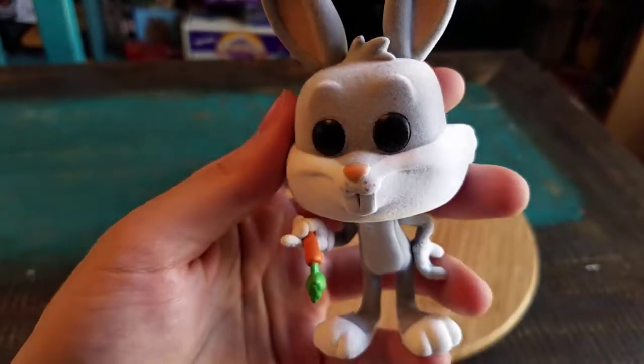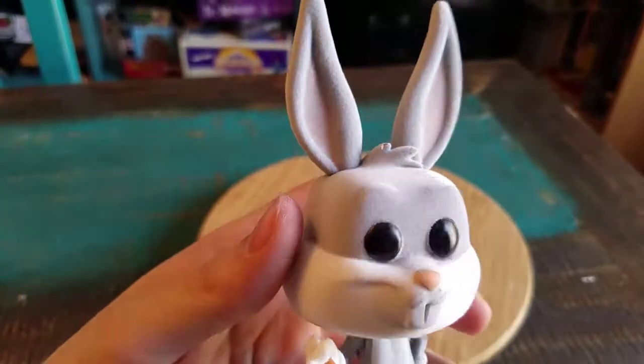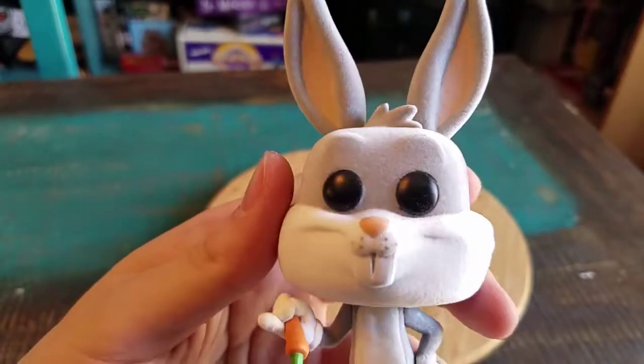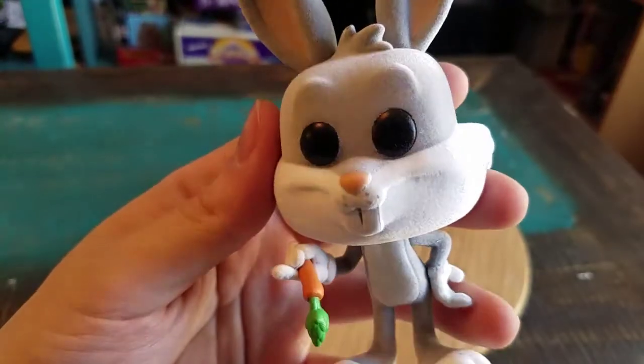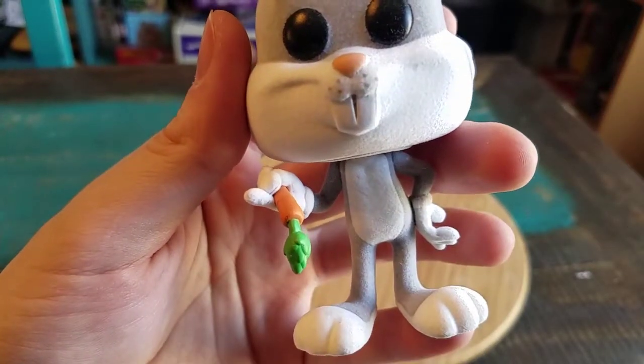Bugs looks pretty fantastic here. You can see of course the gray and pink fur that he's got over his main body and his ears there. The regular pop eyes - you can see his nose and teeth, they have just as the regular pop. It's got that little shine, kind of like the carrot as well.